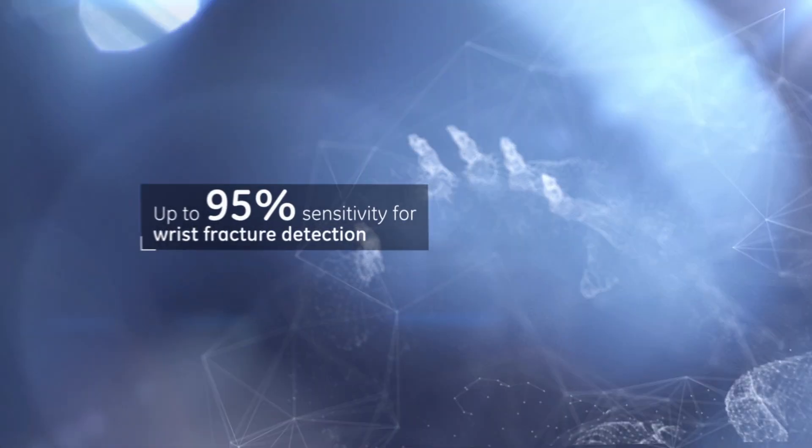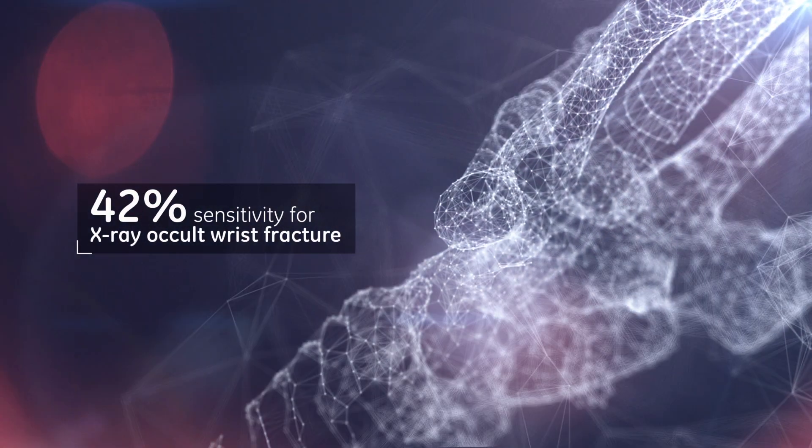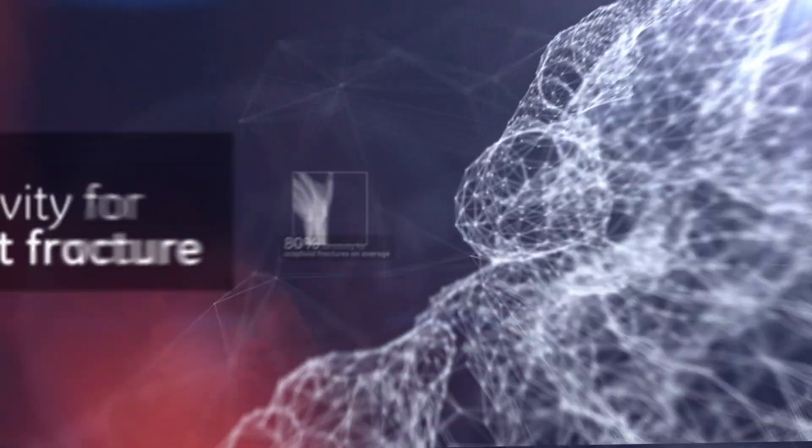VolumeRad delivers up to 95% sensitivity for wrist fracture detection, with 20 times less dose than a CT exam.